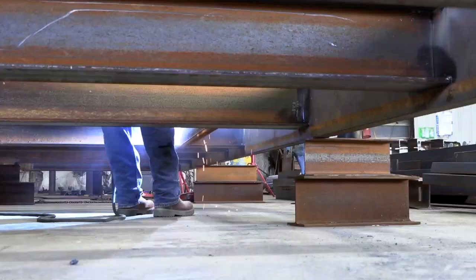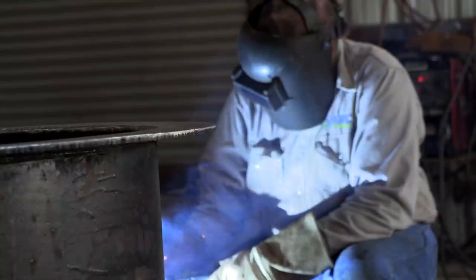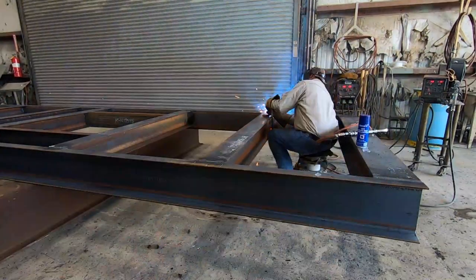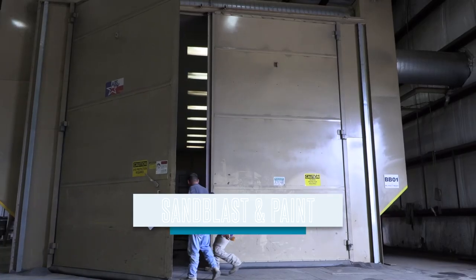The process starts with the structure. A mechanical team will assemble and weld their supports. When their supports are up, we will drill and tap our holes before it goes to paint.